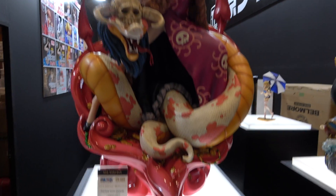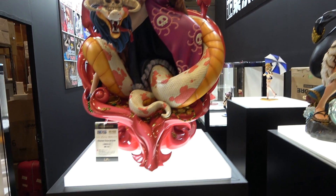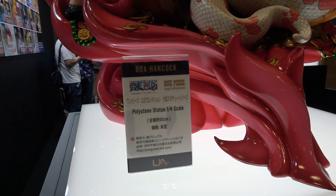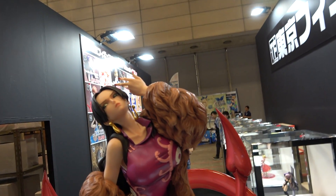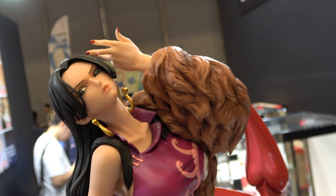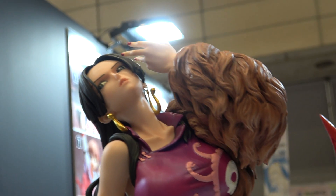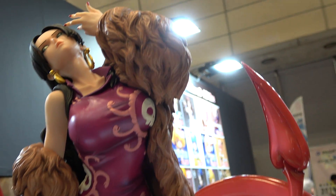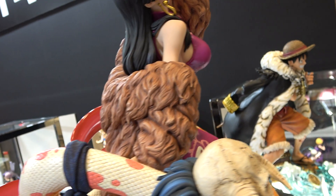Okay so next to him — I found a name tag. Yes, Hancock. She's beautiful. I love the pose with the hand up to her face like that.